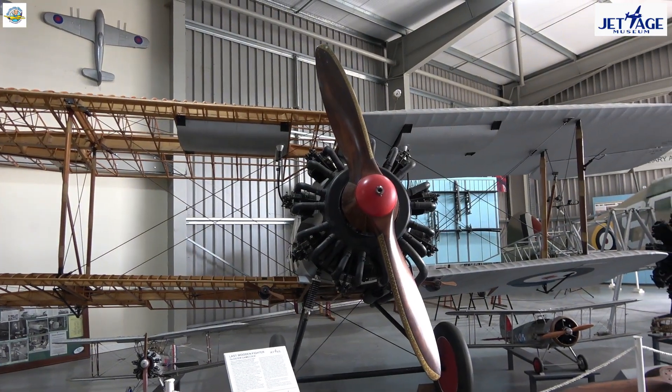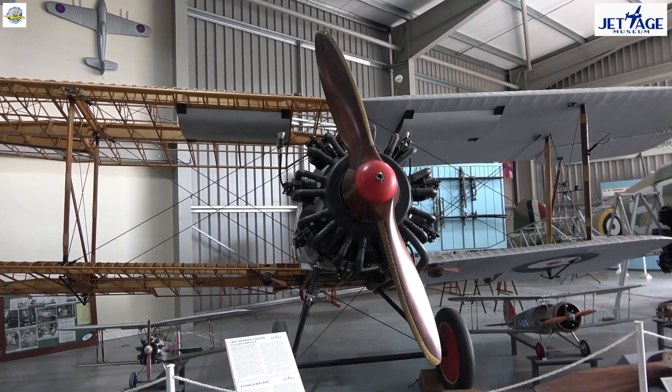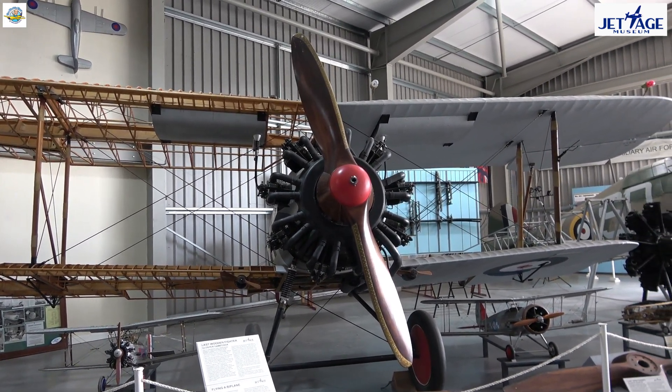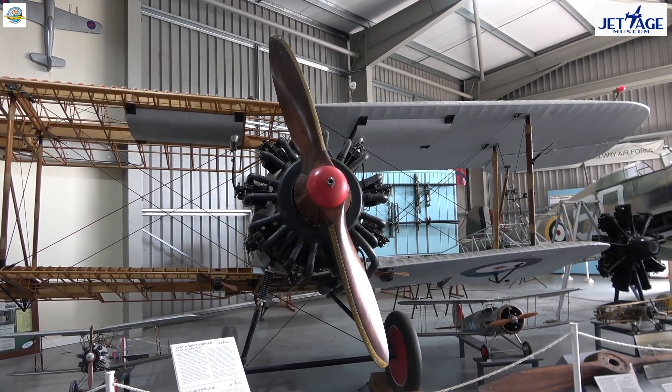You're looking at a replica of the Gloucester Gamecock, a 1920s Royal Air Force fighter. It's a replica that was constructed by Jet Age Museum volunteers over a 20-year period.